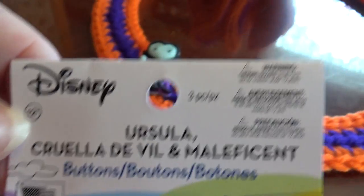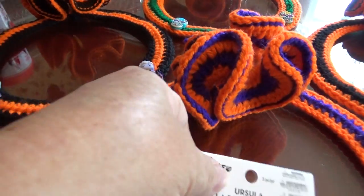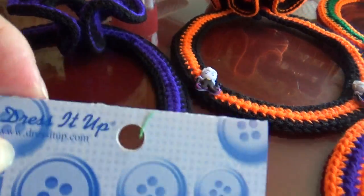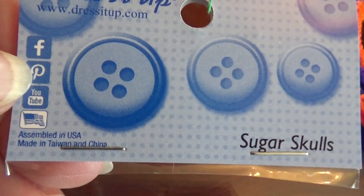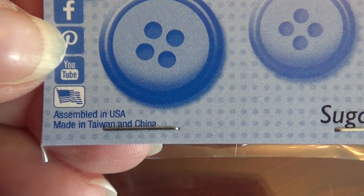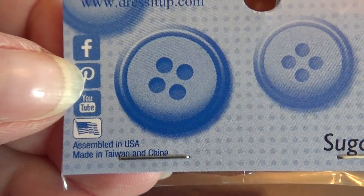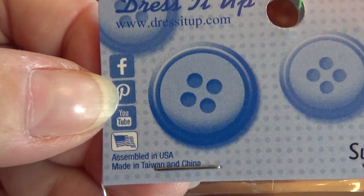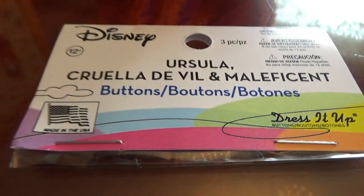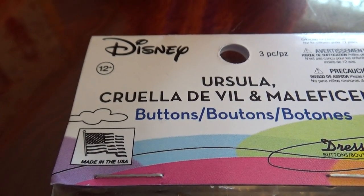Now that was for these — the people ones. Now if you look at these ones that I got: this is 'Dress It Up,' and they're sugar skulls. This one says 'Assembled in USA, Made in Taiwan and China.' Now that's the right way to advertise — at least you're saying it's assembled in USA. But that other one there says 'Made in the USA,' so that's very deceiving for Disney to do that.